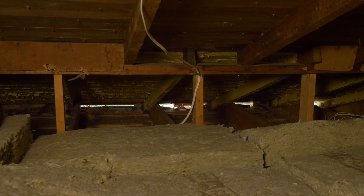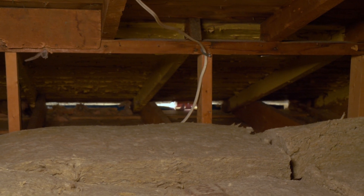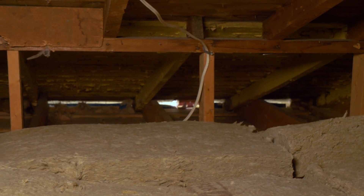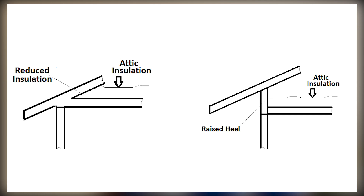Along the eaves where the roof comes closer to the top of the wall, we will be installing blown-in fiberglass. If this were a new build, we would have planned for a raised heel height to accommodate more insulation. A raised heel is the part of the truss that sits on top of the wall, and if you have enough space there, you can ensure you don't lose R-value as the roof comes down over top of your exterior walls.